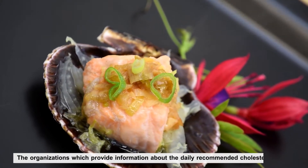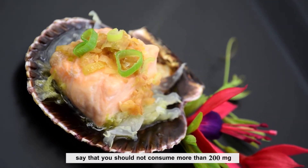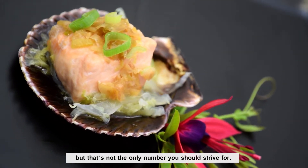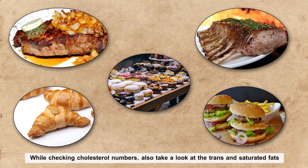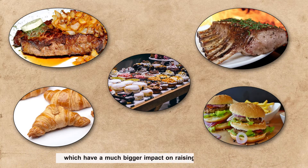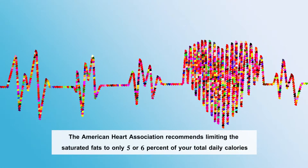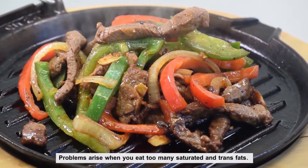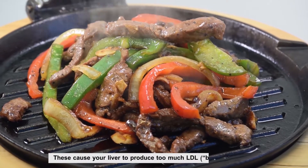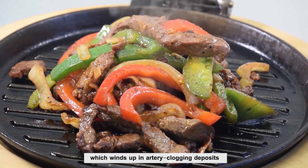The organizations which provide information about the daily recommended cholesterol intake say that you should not consume more than 200 mg. But that's not the only number you should strive for. While checking cholesterol numbers, also take a look at trends and saturated fats, which have a much bigger impact on raising cholesterol levels. The American Heart Association recommends limiting saturated fats to only 5 or 6 percent of your total daily calories. Problems arise when you eat too many saturated and trans fats, as these cause your liver to produce too much LDL — bad cholesterol — which winds up in artery-clogging deposits.